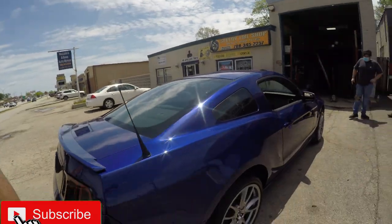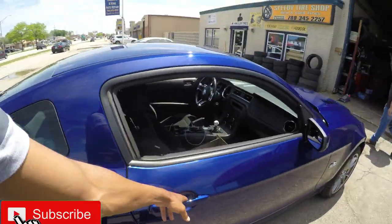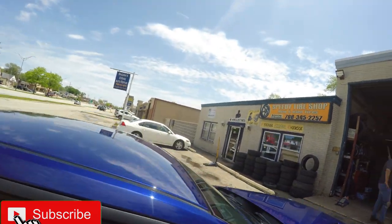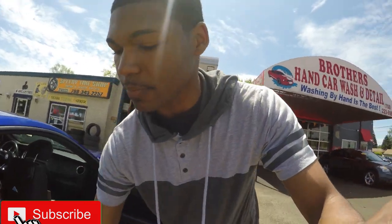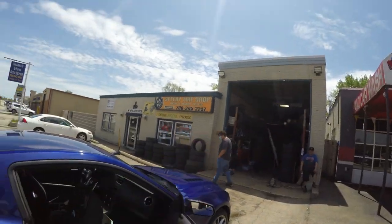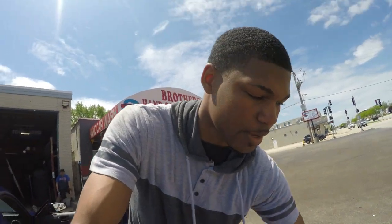Welcome back to the channel. Today we're about to change out these 245 tires on the 5.0. I just recently bought some 285s. I'm over here at my tire shop in North Lake — Speedy Tire Shop in North Lake in the Chicago area. If you guys are near the North Lake area, I definitely recommend you check these guys out. They'll hook you up swapping tires and even provide used tires for a great price.